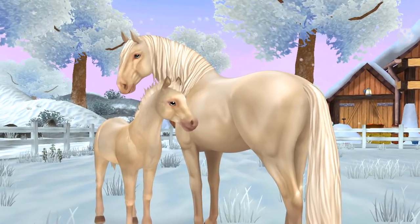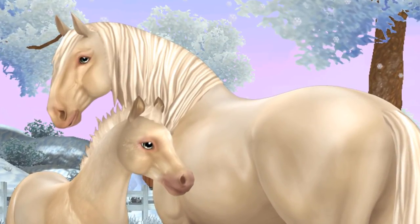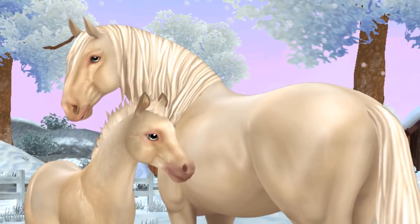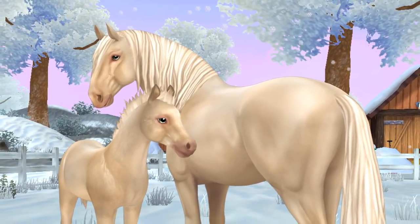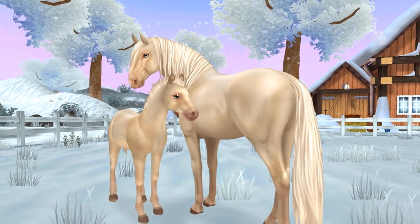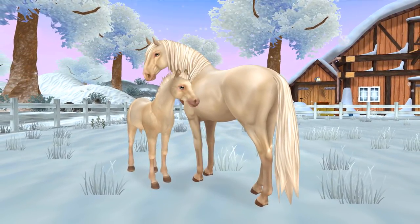We also got a new Lusitano on the Star Stable app, and I think it's so beautiful. I'm actually really tempted by this Lusitano, even though I already have two Lusitanos, so I'm going to say no to myself. But it is absolutely gorgeous. Maybe one day, or maybe I'll just be good and stick with the two that I have.